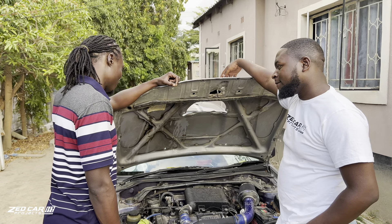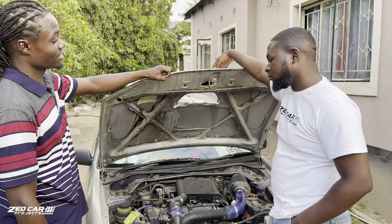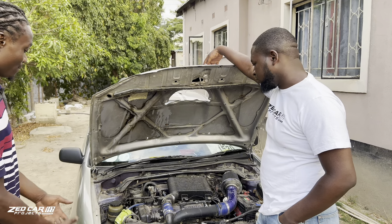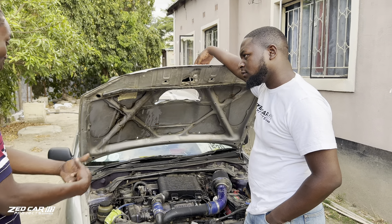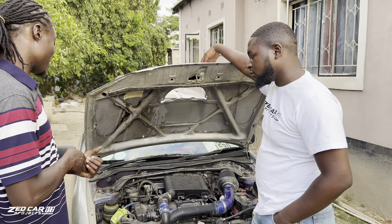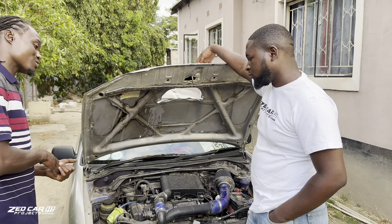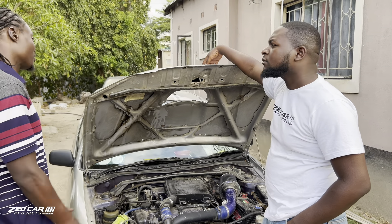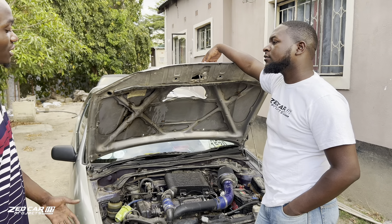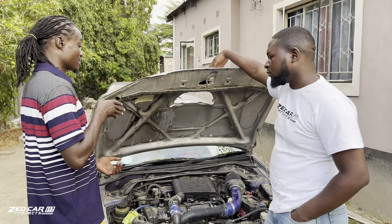I'd advise you pick a car that would suit what you have at your disposal and then take your time with it. There's no project that takes two days unless you're a millionaire with everything at your disposal — you just wake up in the morning, go online, order whatever you need. But the way we are as youths in Lusaka or in Zambia right now, if you're going to get a project car, you should be ready to sacrifice at least a good two to three years of not driving that car. If you want it to come out good and perfect, take those years.